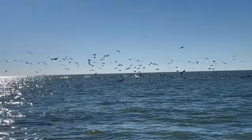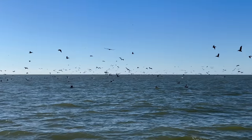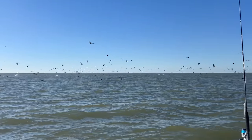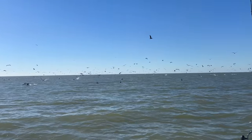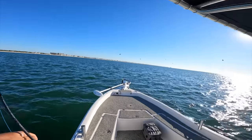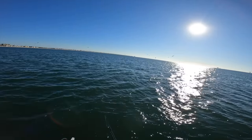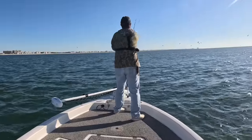We are surrounded by birds — look at all the pelicans diving, everywhere. These are probably feeding on a bunch of pogies. I'm going to cast out this swimbait and get after one. There's some big fish crushing bait all over here. I don't quite know what they are but I guess we'll find out.